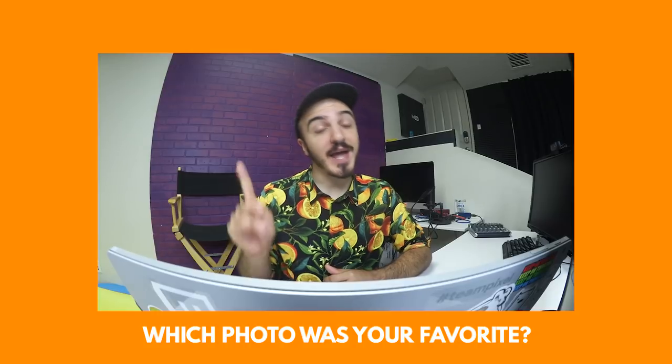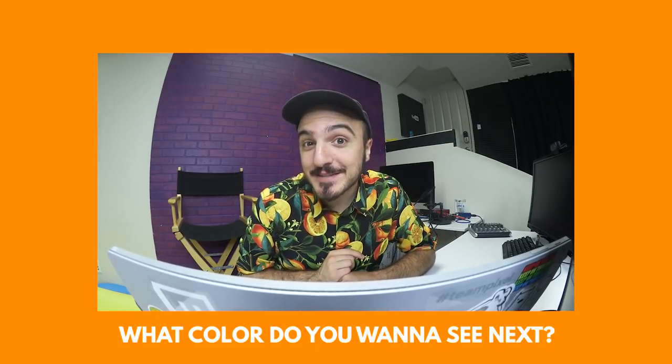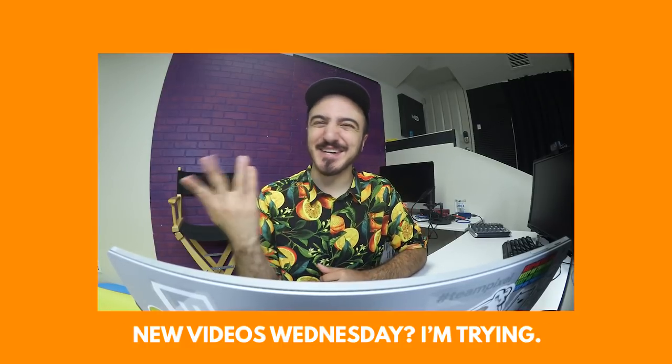I'm posting all of these on Twitter, Instagram, and my website, so check out the links in the description. Thank you so much to the people that suggested orange. Let me know in the comments which photo was your favorite and what color you want to see next. I post videos every Wednesday — it's kind of a running gag that I'm not actually posting on Wednesdays, but whatever. Click the bell so you don't miss it. Subscribe and like if you haven't already — thank you so much for watching. Signed, PG.